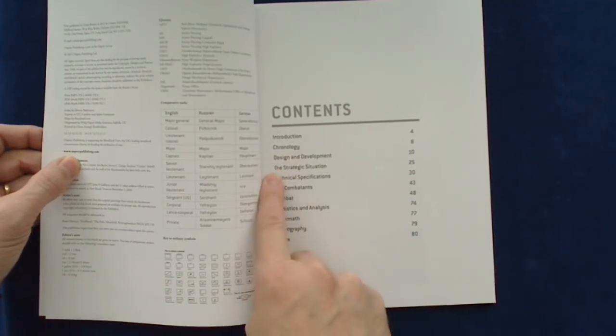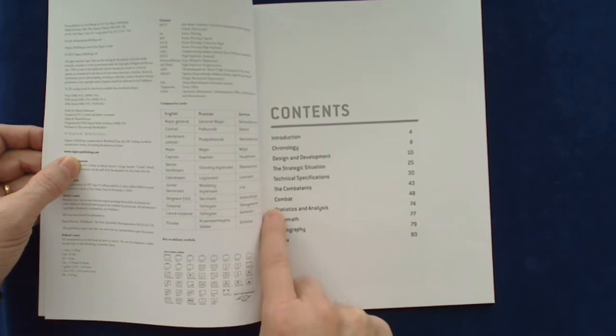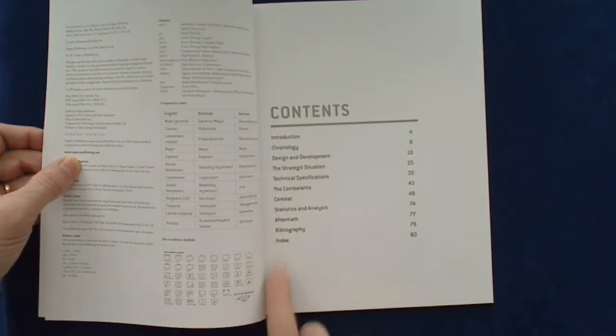Introduction, chronology, design and development, the strategic situations, technical specifications, the combatants, combat, statistics and analyses, aftermath, bibliography, and index are the sections available in the contents.